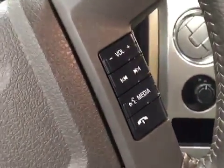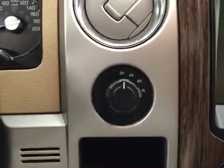Additional interior features include cruise control, hands-free communication and audio controls, four-wheel drive controls, and a garage door opener.